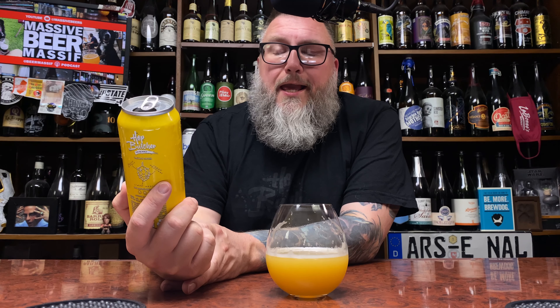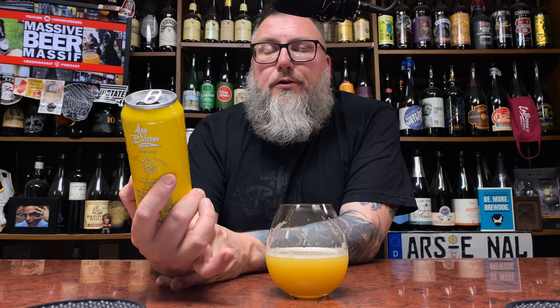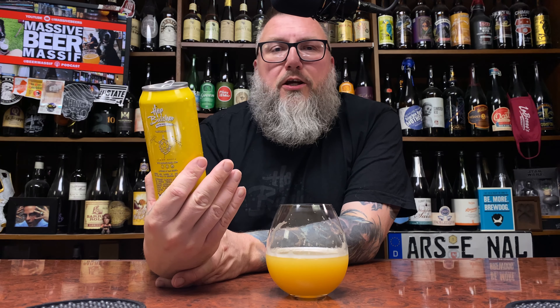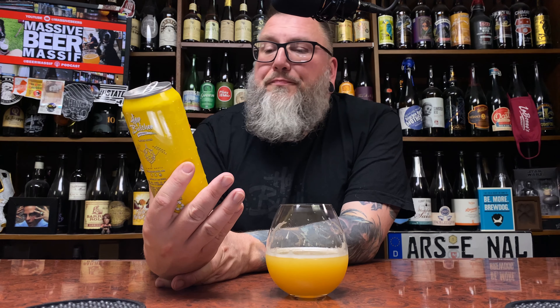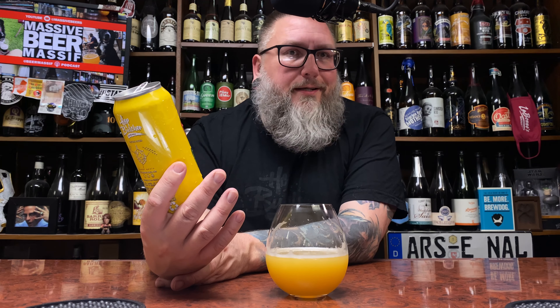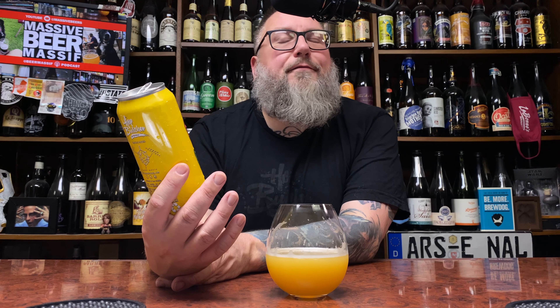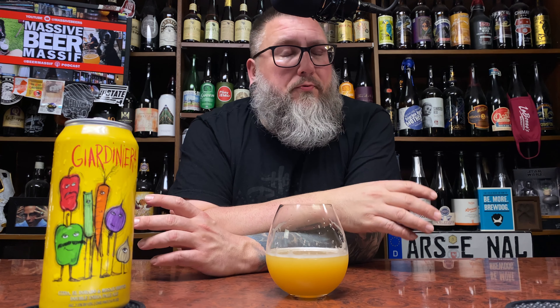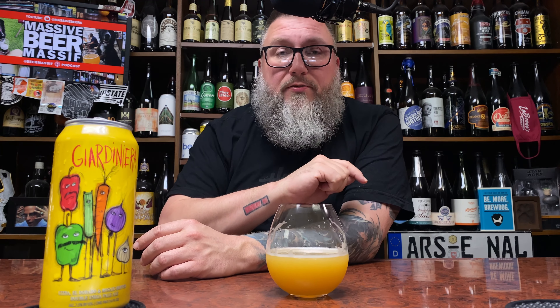Running the gamut from oranges to OJ-level stuff, to that peachy juiciness, to rich tropical fruit — mango and just a very over-ripened profile. But not overly sweet — it kind of toes that line. A lot of these big double IPAs are over-attenuated and end up ultra rich and ultra sweet. This is sweet but at an appropriate level for the impact it's giving me.